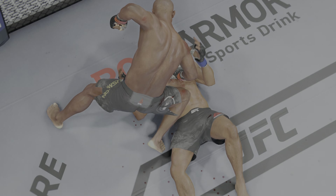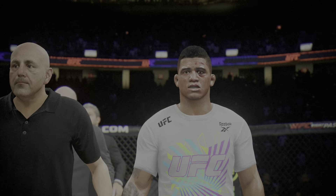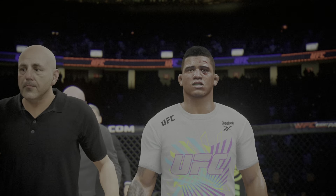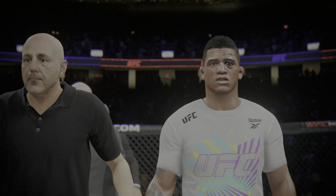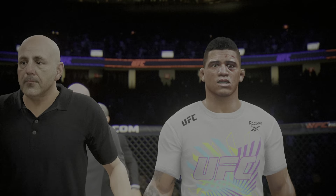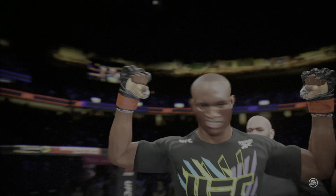Now we go inside the Octagon. Bruce Buffer with the official decision. Ladies and gentlemen, referee Yves LeVigne has called a stop to this contest at one minute, 55 seconds of round number two. And STILL! The undisputed UFC Welterweight Champion of the World!